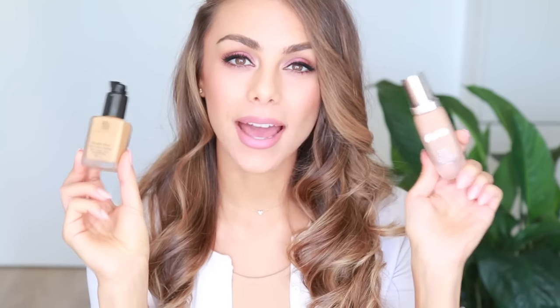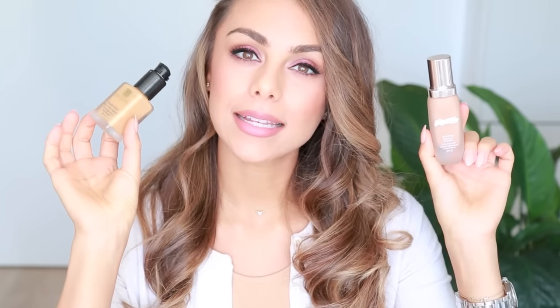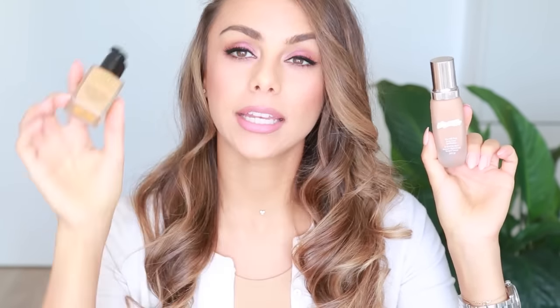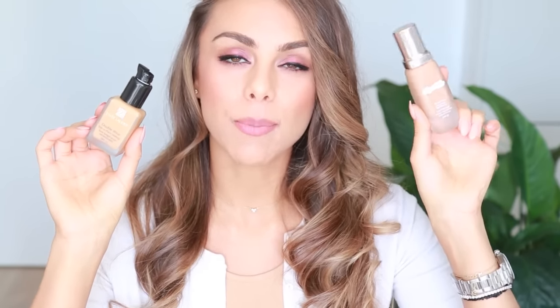Moving on to foundation — I tried lots of different foundations this year and there are two clear favorites of mine. One I used pretty much throughout the entire summer and the other I'm using right now in the colder months. These are the two that I would highly, highly recommend. The first one is by Estee Lauder — it is the Double Wear Foundation in shade 3W2 Cashew — and the second one is by La Mer.